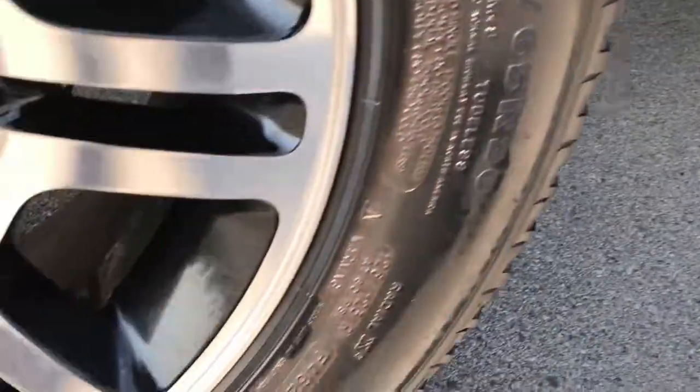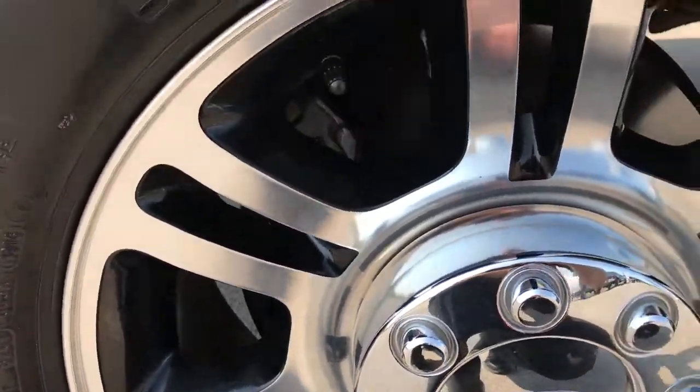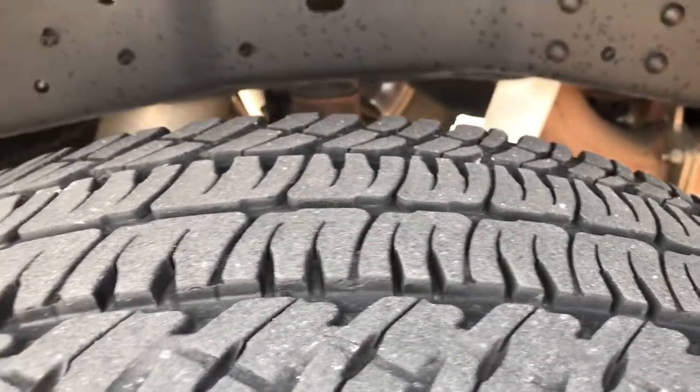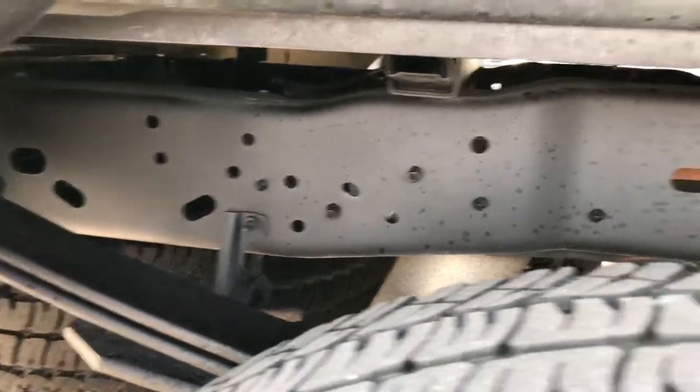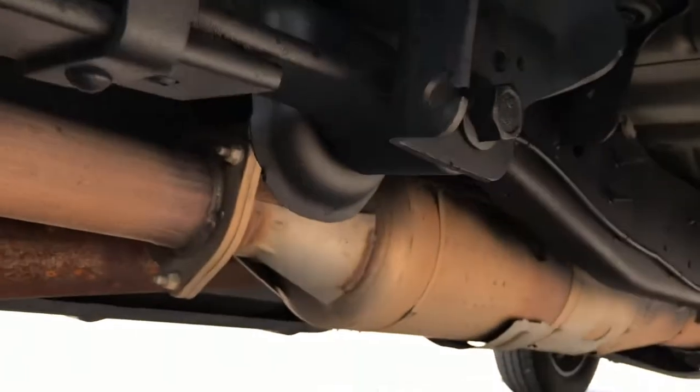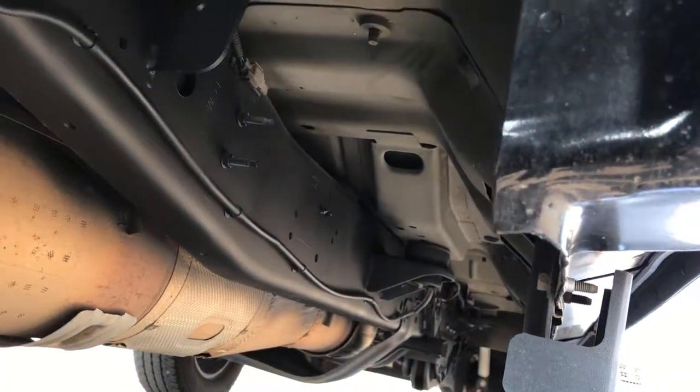Factory chrome step bars. Back rims are in excellent condition as well, and the back tires have just as much tread as the front tires. You can see the frame and underbody on this truck is like new — absolutely no corrosion under here. Very, very clean.